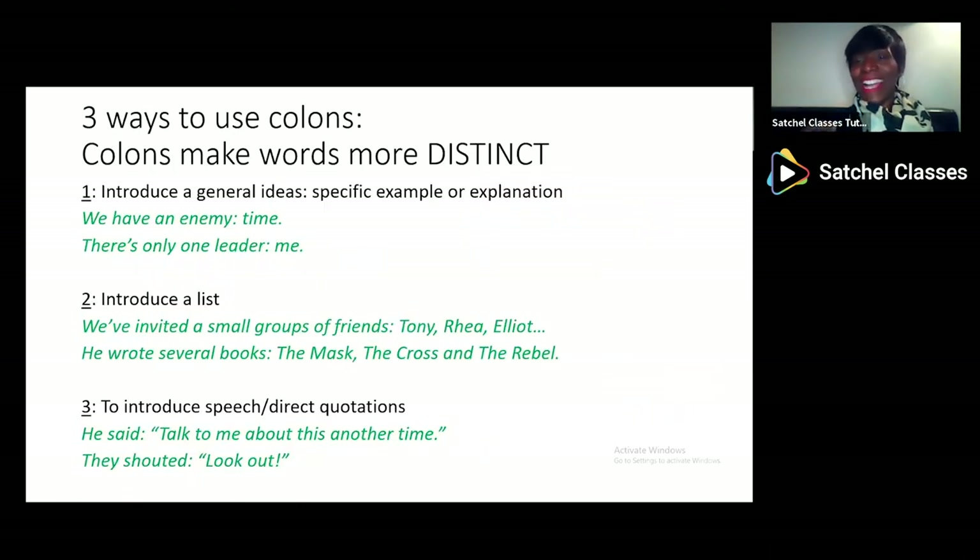Let's now look at colons and semicolons. Colons are the two dots — they make things more distinct and separate ideas. The three main uses of colons are: to introduce a general idea and then make it more specific — 'We have an enemy: time' or 'There's only one leader: me.' Colons also introduce lists: 'We've invited a small group of friends: Tony, Rhea, Elliot, Charlotte, Greg.' And 'He wrote several books: The Mask, The Cross, The Rebel.' And colons can also introduce speech or direct quotes: 'He said: talk to me about it another time' or 'They shouted: look out.'